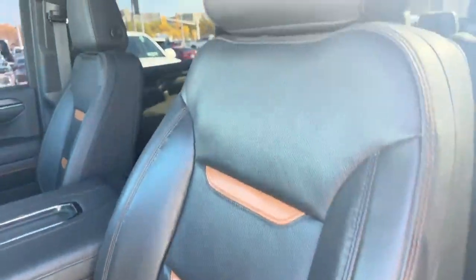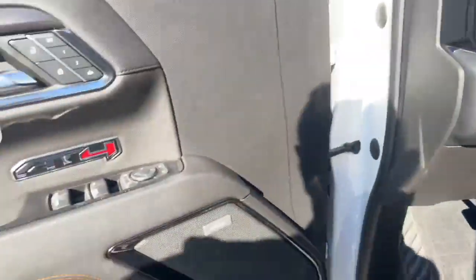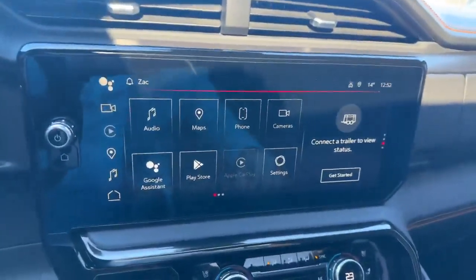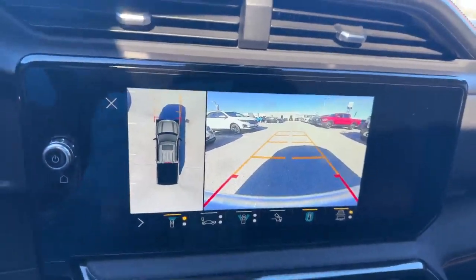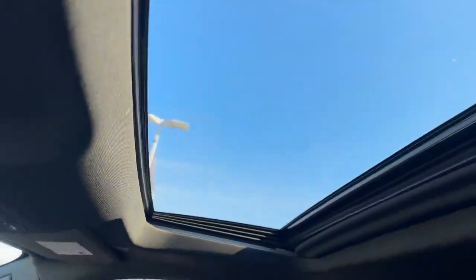It has the AT4 leather interior with AT4 stitching into the headrest. It's got the Bose speaker system, memory seating, different drive modes, wireless charging, and the HD surround vision gives you all these camera angles. It has a sunroof as well.